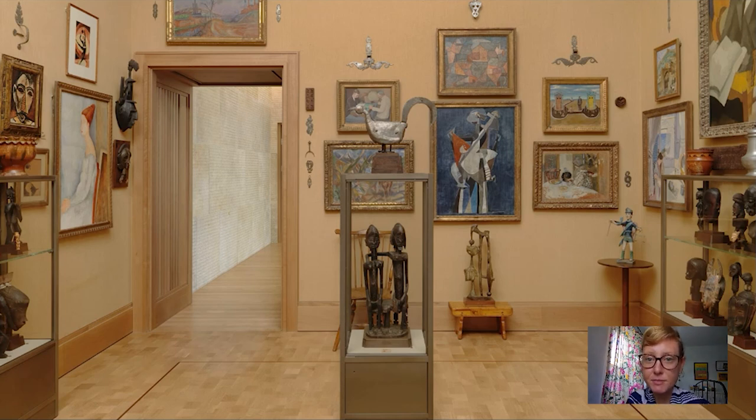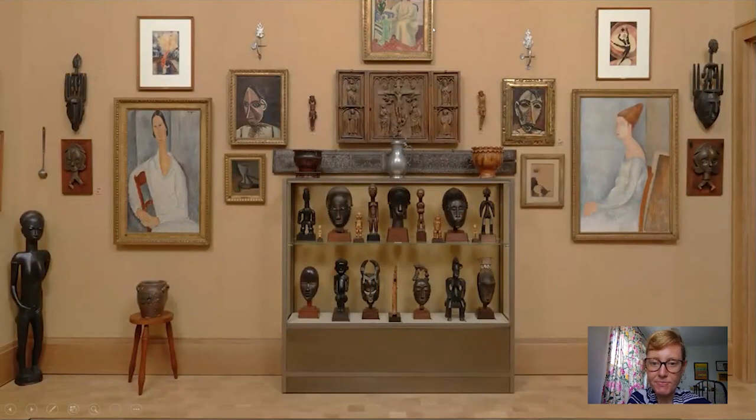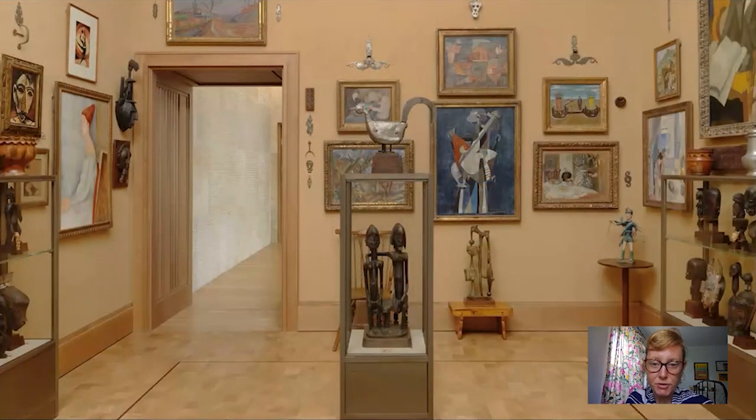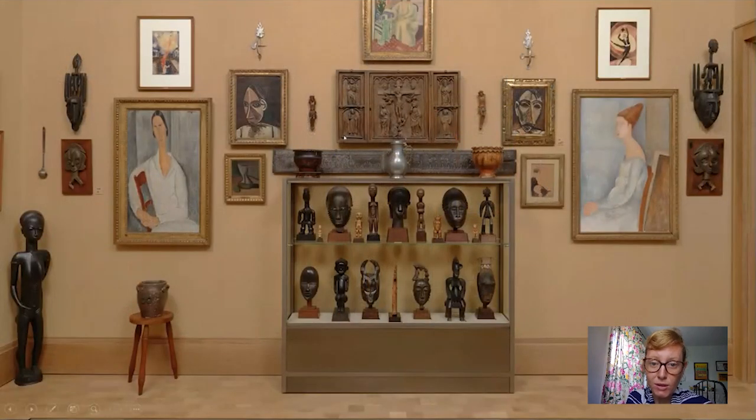Something that interests me in particular is this triptych. If we were looking at our sculpture and then pivoted 90 degrees to the left, it's above the wall case. It is a wooden triptych that Barnes actually believed was Gothic, but was in fact a forgery made in the late 19th or early 20th century. I believe he purchased it because he thought it shared qualities with works of art he already had in this room.